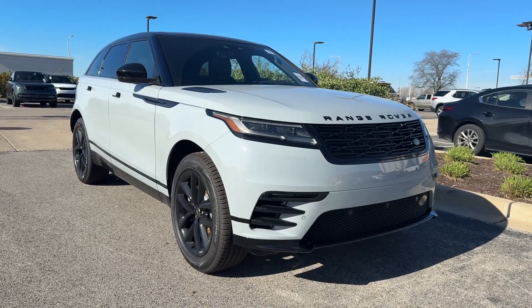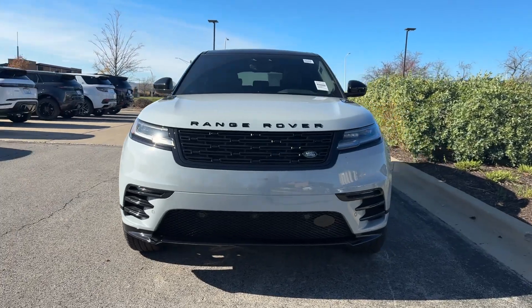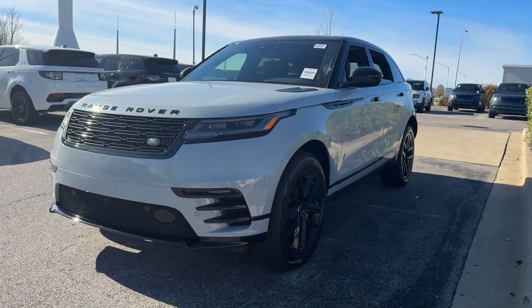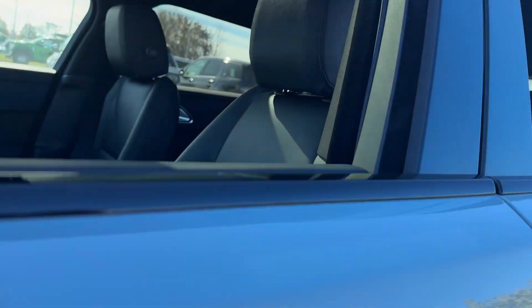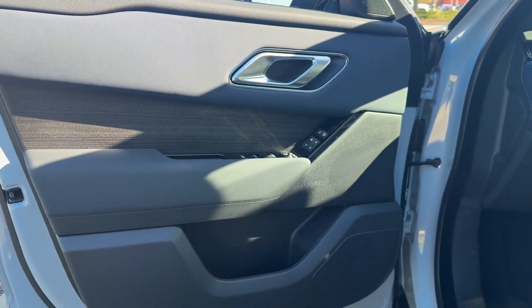Introducing the 2025 Land Rover Range Rover Velar. This boldly modern Range Rover Velar delivers sleek luxury and satisfying performance. Optimized to provide effortless power, all mod cons, and a clean, minimalist style sense. This high-end SUV is pure panache.